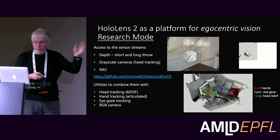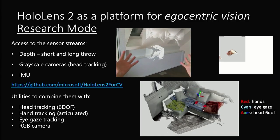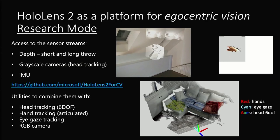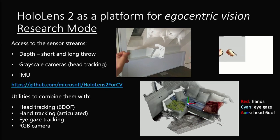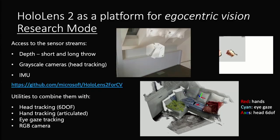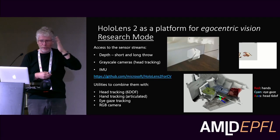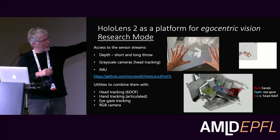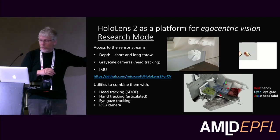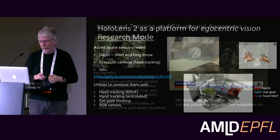For those of you doing research: HoloLens has a specific research mode. You can switch the device into a mode where you get access to the raw sensor data. You have to switch the device into developer and research mode, and you cannot upload those apps to the store due to privacy risk, but for your own research you can get access to all raw sensor data — raw depth maps, raw images, etc. Not from the eye cameras, but all external-facing sensors, and you still have access to head tracking, hand tracking, eye gaze tracking, and the color camera. So if you want to do egocentric computer vision research, it's a great tool.